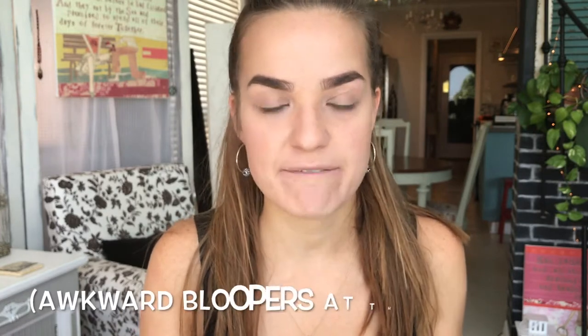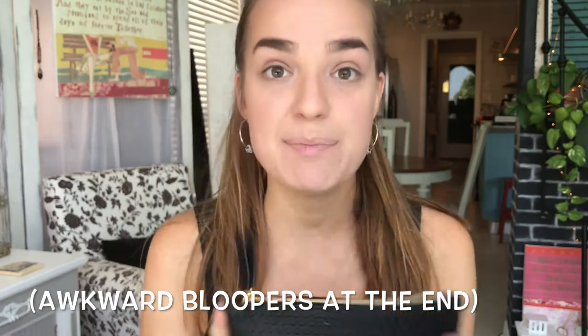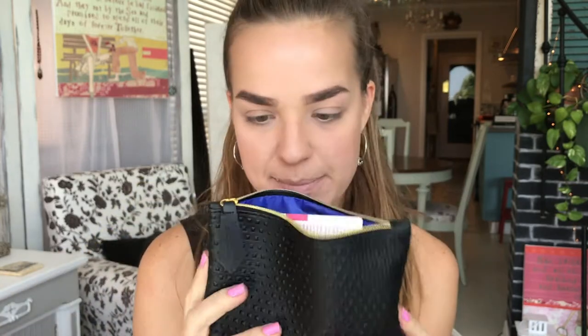Hi guys, welcome back to my channel. So today I'm going to film a super fast video because I have to catch a flight to England. I just got my Ipsy bag for September and I don't want to be like last month and film it like a month later. So I'm just going to get into it and do it super fast. I did some basic face makeup and filled in my brows and I'm just going to dive right in and find out what's in this cute September bag.